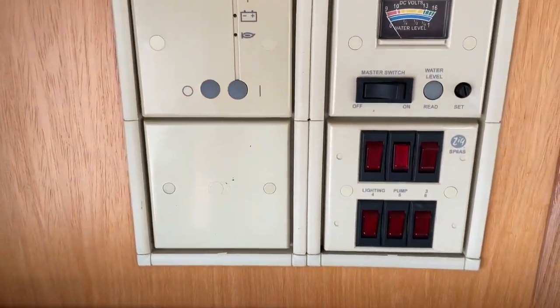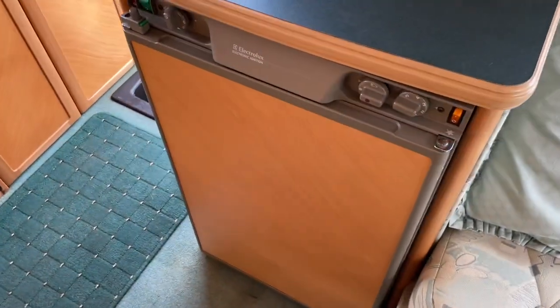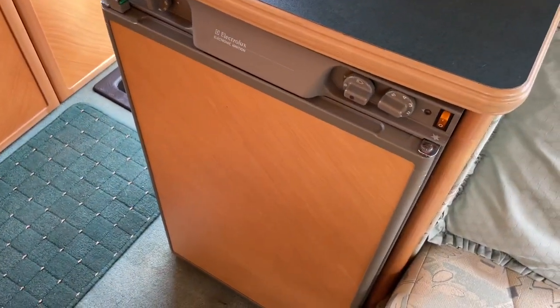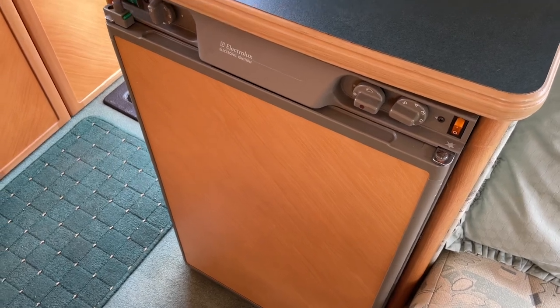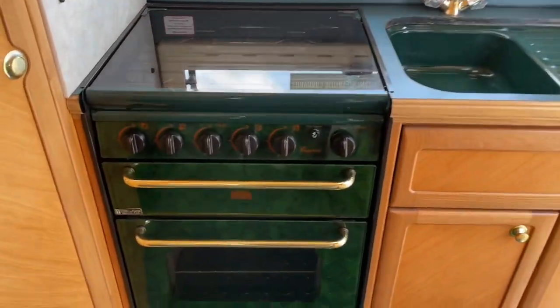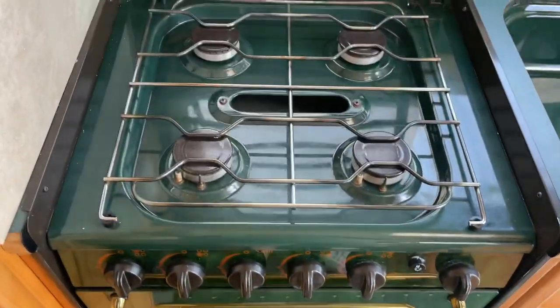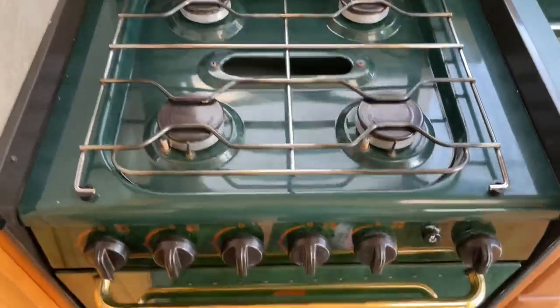You've got a Henry water heater, your control panel, a three-way fridge freezer — battery, electric, or gas — with a freezer compartment. Your all-important wine cabinet, 12-volt socket and aerial point. Going into the rear, you've got a Caprice oven, grill and hob, all in superb condition.